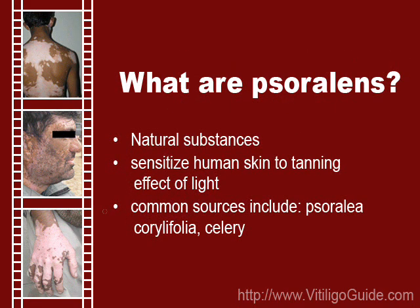Psoralens are a group of naturally occurring substances which sensitize human skin to the tanning effect of sunlight. They can be found in a wide range of plants and may be extracted from common vegetables like celery, as well as from wild herbs which are used only for medicinal purposes, like Psoralea corylifolia.